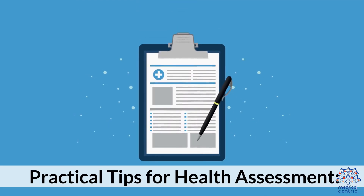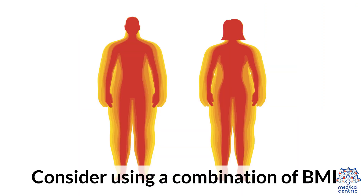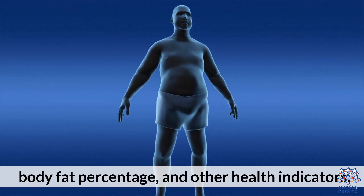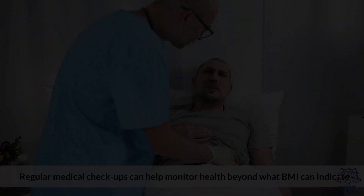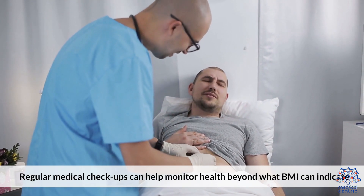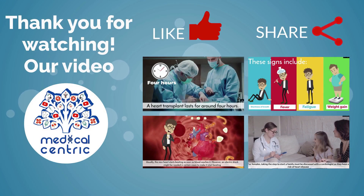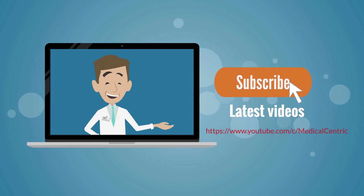Practical tips for health assessment: Take a holistic approach using multiple metrics — consider using a combination of BMI, waist circumference, body fat percentage, and other health indicators. Regular medical checkups can help monitor health beyond what BMI can indicate. Thank you for watching. Please like and share the video, and subscribe to the channel to stay updated on our latest videos.